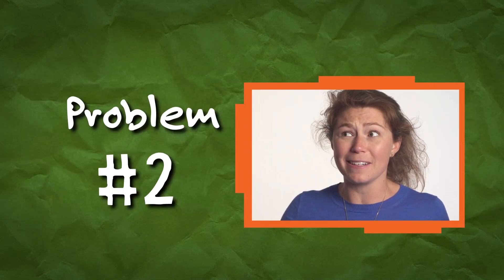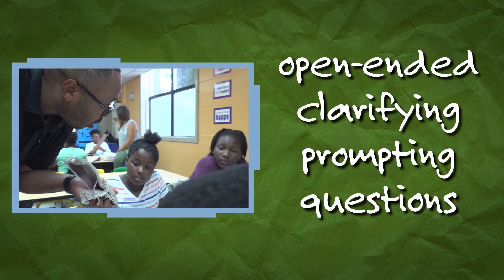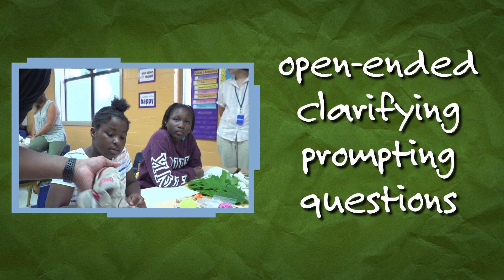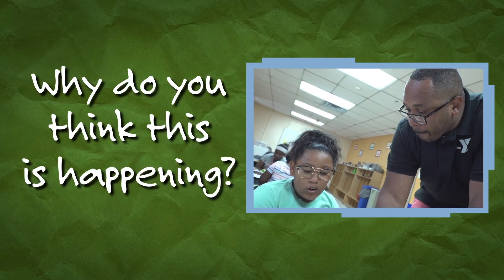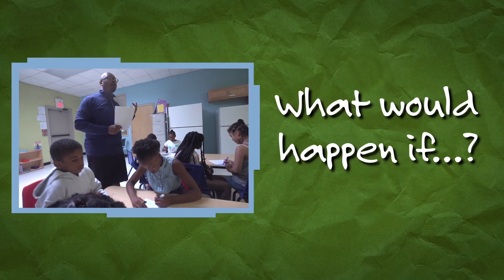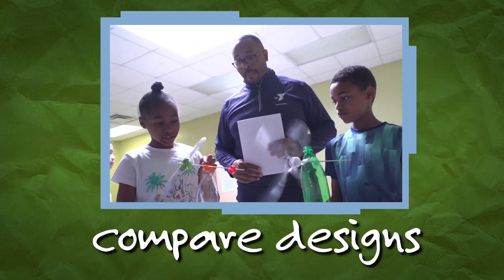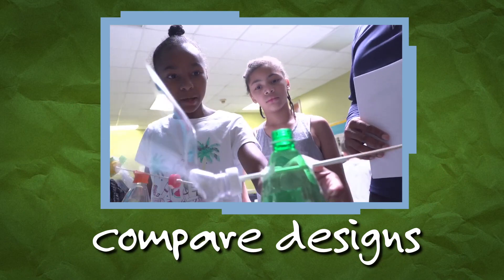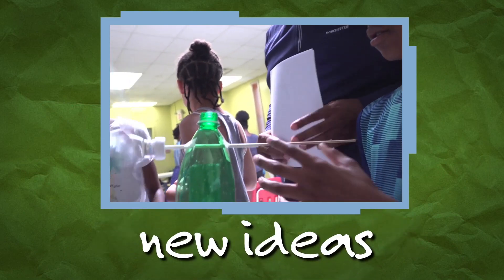Problem two: I'm stuck. When kids feel stuck, ask them open-ended, clarifying or prompting questions rather than give them the solution. For example, ask: why do you think this is happening? Or what would happen if? Or what is another thing you can try? They can also compare their design to another team's design. It's not copying — the goal of sharing designs is to get new ideas.